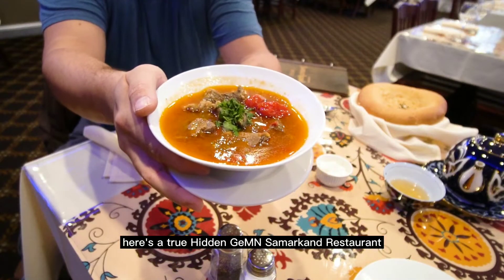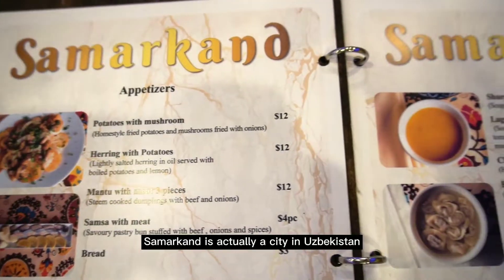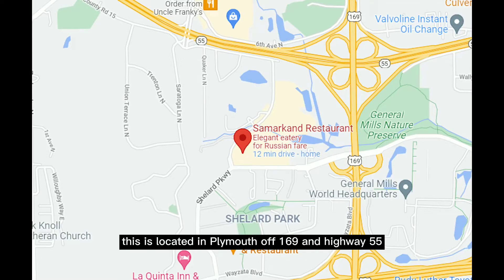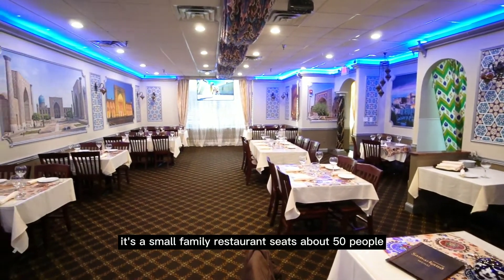Hey everybody, here's a true hidden gem: Samarkand Restaurant. It is an Uzbeki restaurant. Samarkand is actually a city in Uzbekistan. This is located in Plymouth off 169 Highway 55. It's the only one in the state. It's a small family restaurant.